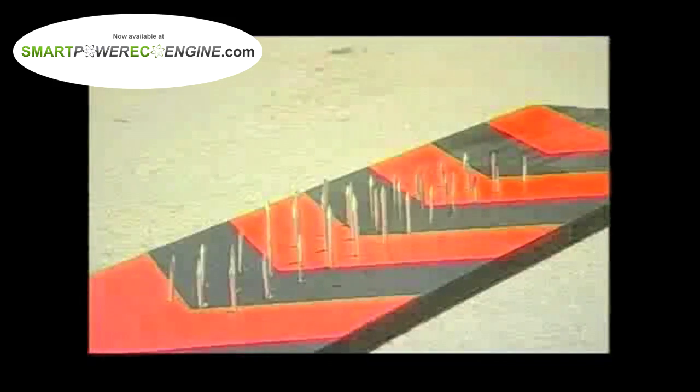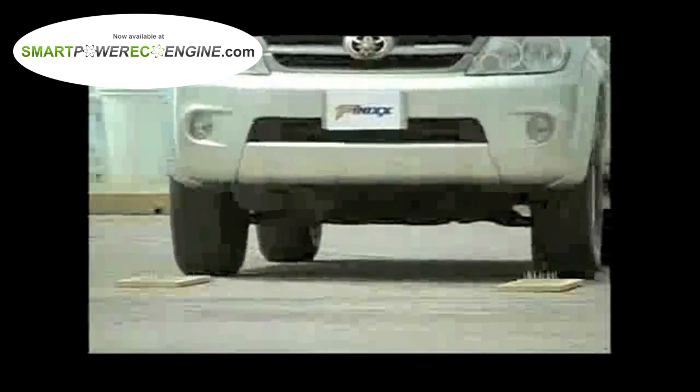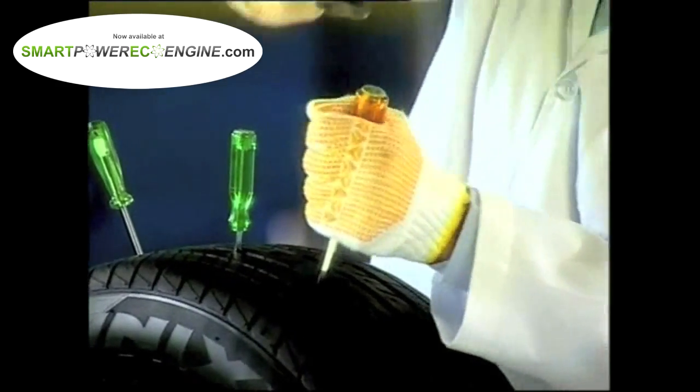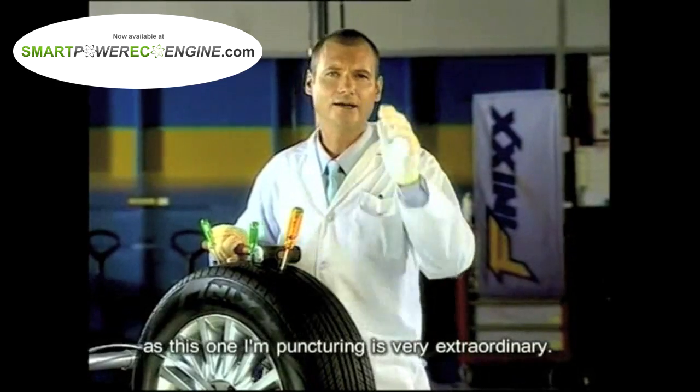Phoenix Tires. Don't ever do this with your own tires, as this one I'm puncturing is very extraordinary.